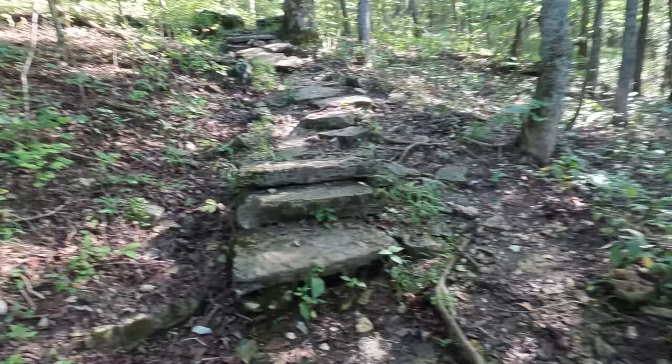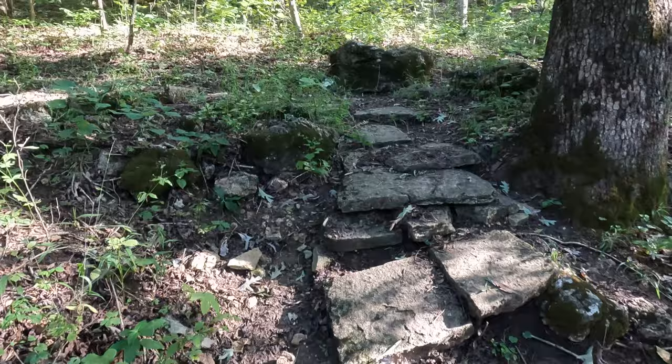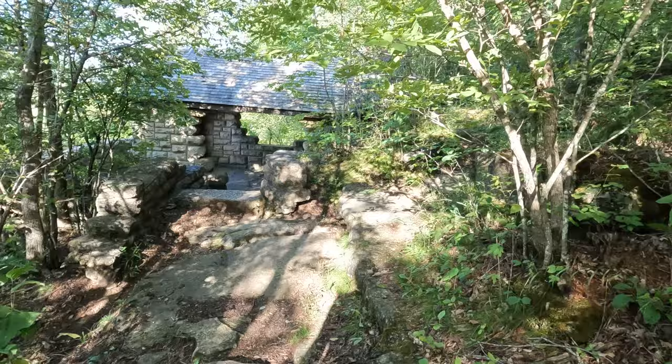We're actually in bear country here. Now would be the opportunity for a black bear to get me, because I'm too weak to flee — that's how they get them. All right, we got a little observation deck here. Pretty cool, go check it out.